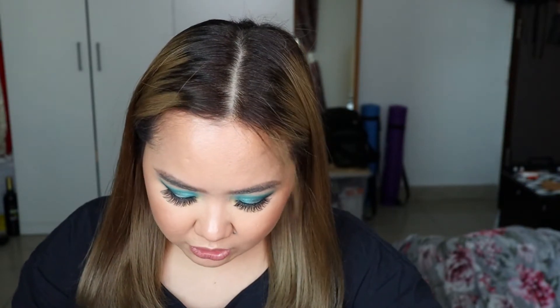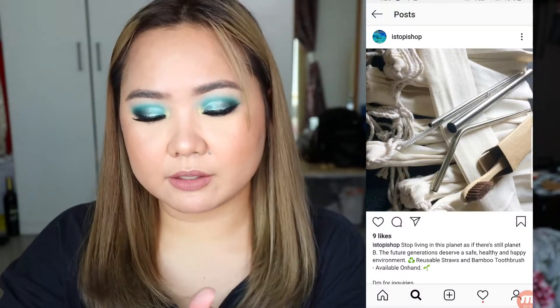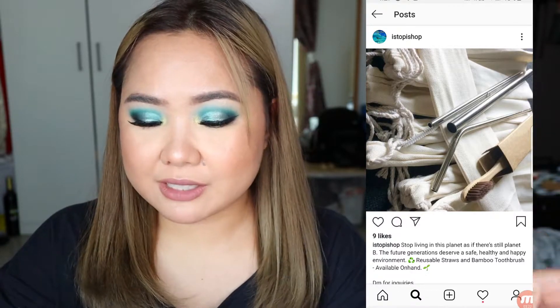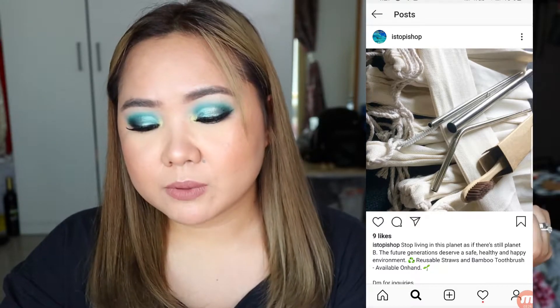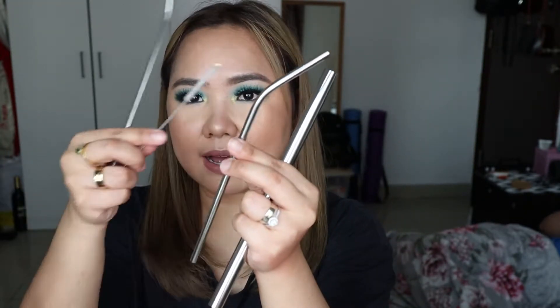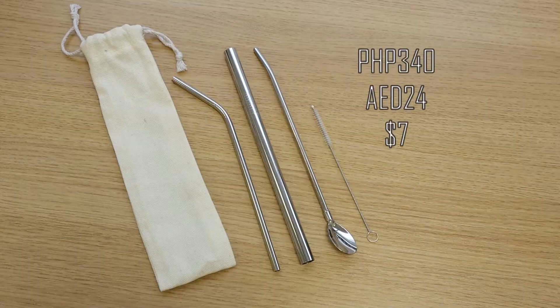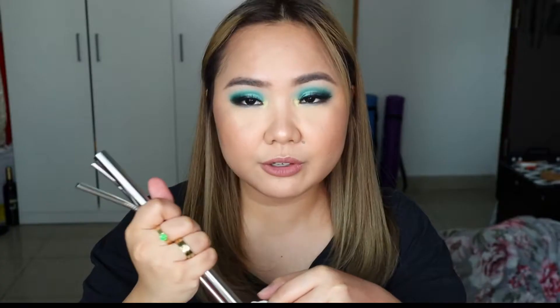One more thing I bought from iStop iShop — their feed says: 'Stop living on this planet as if there's still a planet B. The future generations deserve a safe, healthy, and happy environment. Reusable straws and bamboo toothbrush available.' I agree — we need to do what we can to help planet Earth. I got these reusable straws, and they come with a pouch. The set includes a large straw, a small angled straw, a cleaning brush, and a spoon straw that's also slightly angled. Very good quality for the price. Go green, guys!